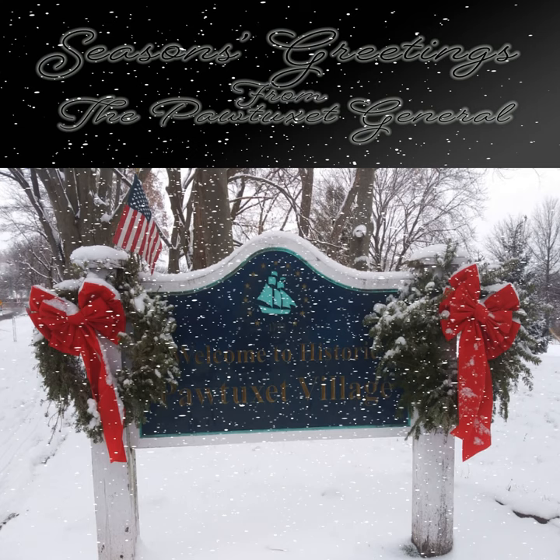Scrooge and he were partners for I don't know how many years. Scrooge was his sole executor, his sole administrator, his sole assign, the sole residuary legatee, his sole friend, and sole mourner. And even Scrooge was not so dreadfully cut up by the sad event, but he was an excellent man of business on the very day of the funeral. The mention of Marley's funeral brings me back to the point I started from — there is no doubt that Marley was dead. This must be distinctly understood, or nothing wonderful can come of the story I am about to relate. If we were not perfectly convinced that Hamlet's father died before the play began, there would be nothing more remarkable in his taking a stroll at night upon his own ramparts.